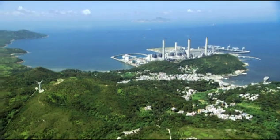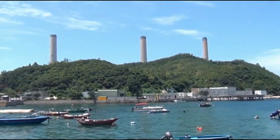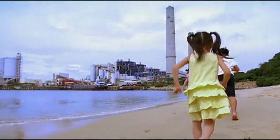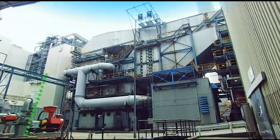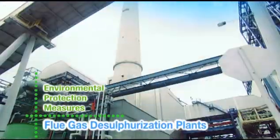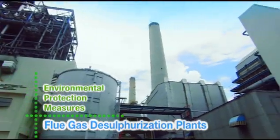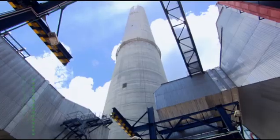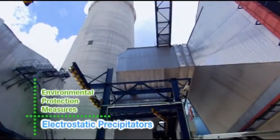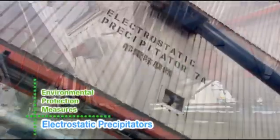Hong Kong Electric has always been part of the Lama community, helping our neighbors in keeping the island clean and free from pollution. We have installed flue gas desulfurization plants to remove more than 90% of sulfur dioxide produced during power generation. More than 99% of dust particles produced during coal burning are removed by electrostatic precipitators.